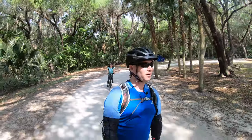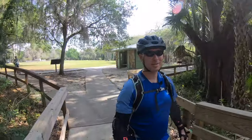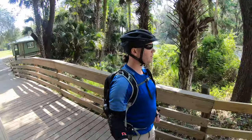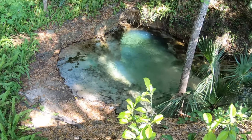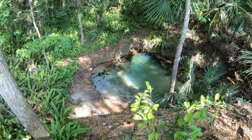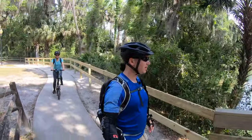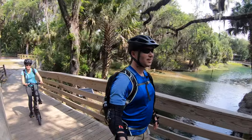So we're at Gemini Springs Park. We're going to head out for a ride on the Spring Trail. This is the beginning of one of the springs here. We're going to swing by the springs first to show you why it's called Gemini Springs. This is one of two natural freshwater springs at Gemini Springs Park. Between the two of them, they pump 6.5 million gallons of water every day out of the ground.